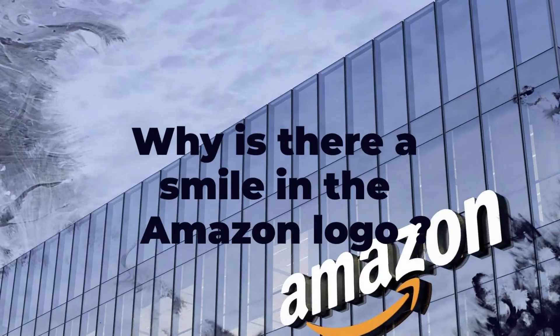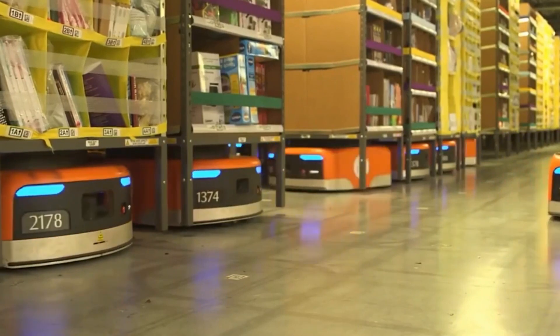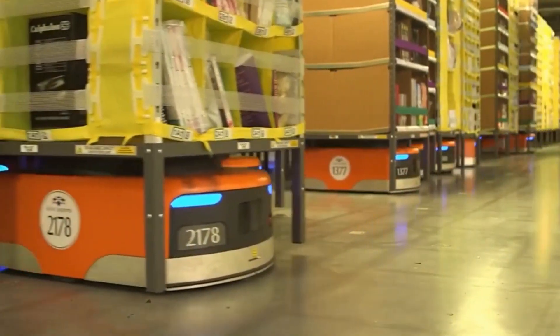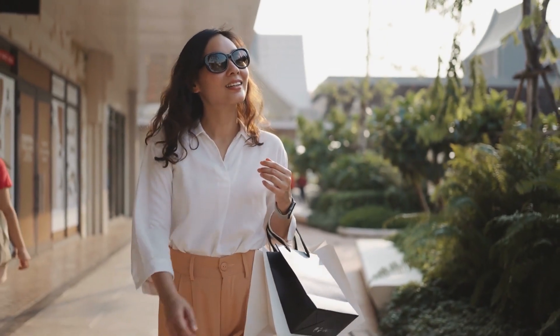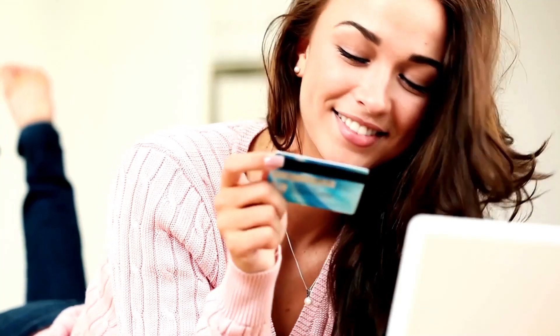Have you ever wondered why there's a smile in the Amazon logo? According to Amazon, the smile represents the company's commitment to providing excellent customer service. The company wanted to convey that shopping on Amazon should be a positive, enjoyable experience, and the smile was a way to do that.